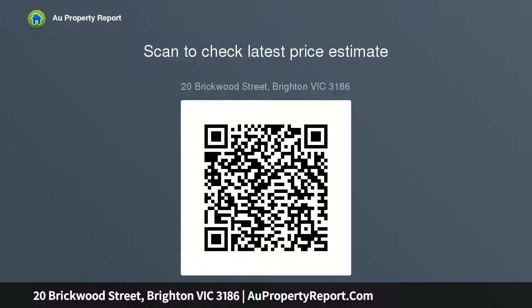An entertainer's paradise featuring a rear pool and spa, deck, and barbecue area.